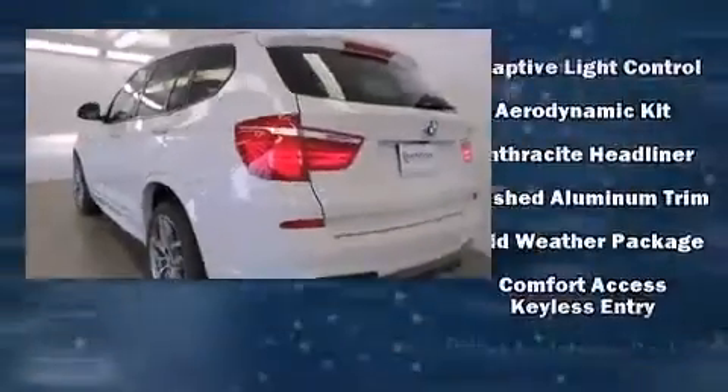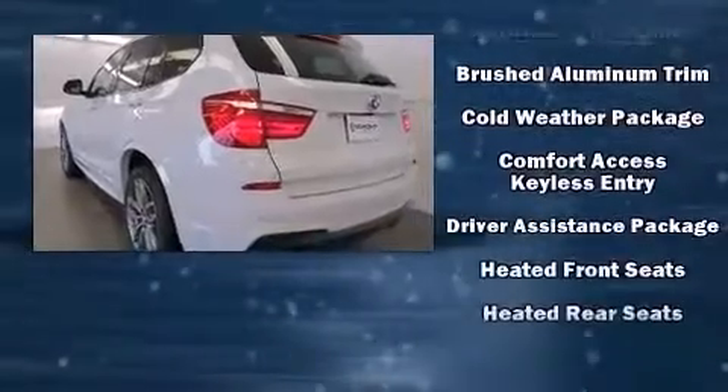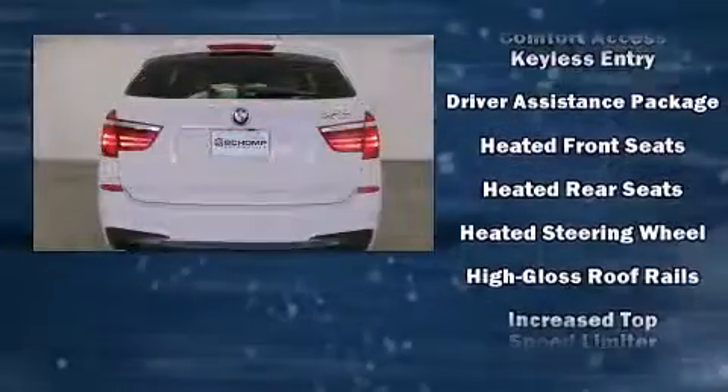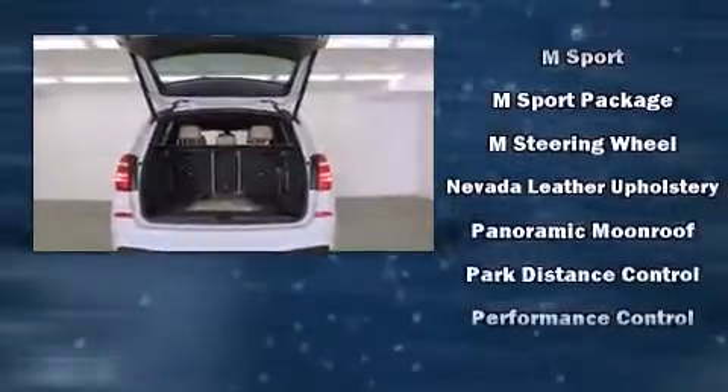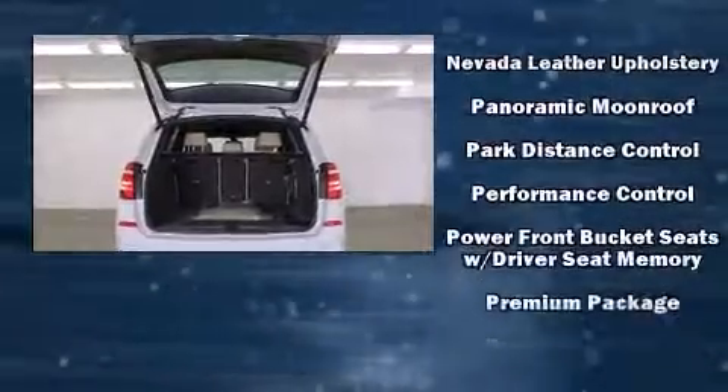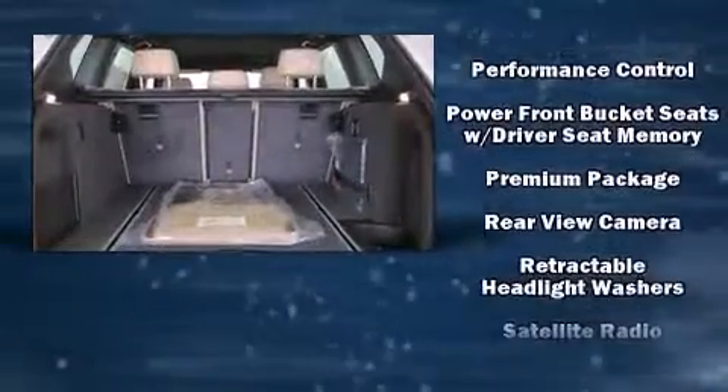BMW ensures the safety and security of its passengers with equipment such as head curtain airbags, traction control, brake assist, anti-whiplash front head restraint, a panic alarm, an emergency communication system, and four-wheel disc brakes with ABS.